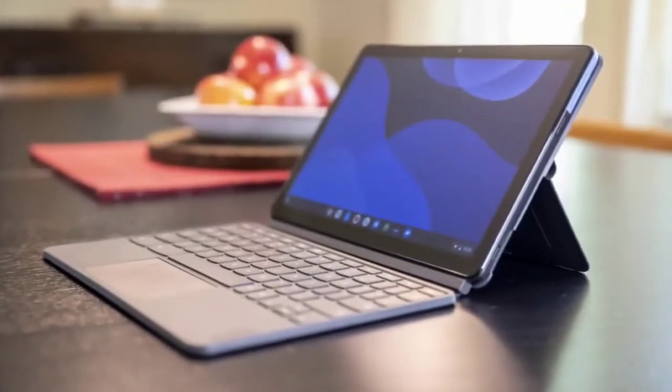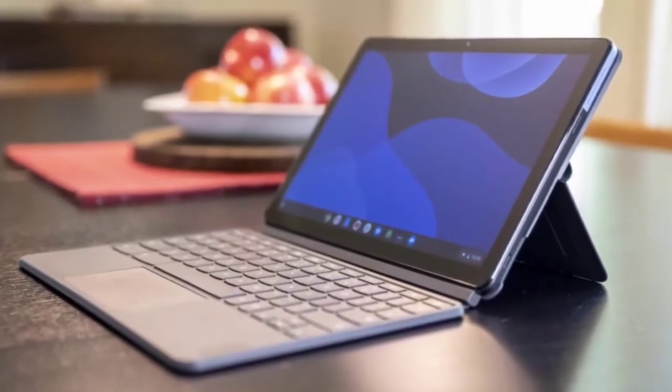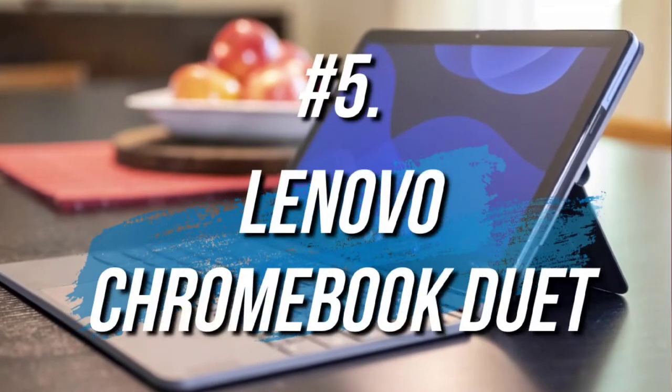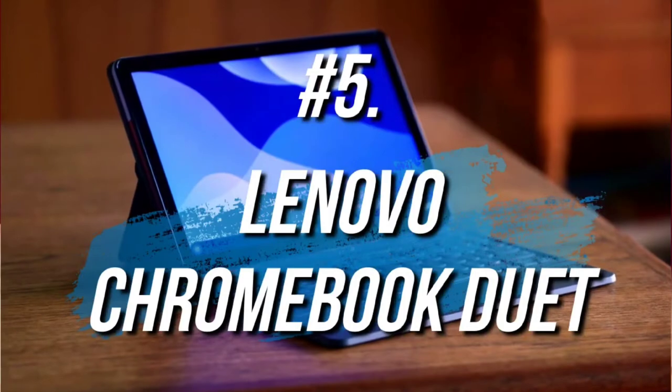If you're looking for a 2-in-1 laptop that offers a great blend of processing power for everyday tasks, battery life, and durability for a very affordable price, the Lenovo Chromebook Duet is my choice as the best 2-in-1 laptop under $500 for 2022.